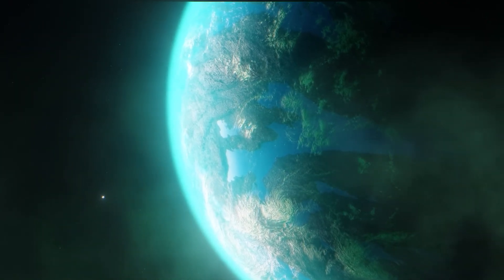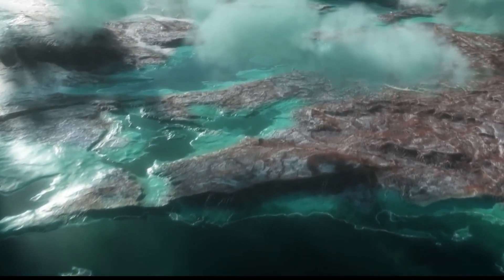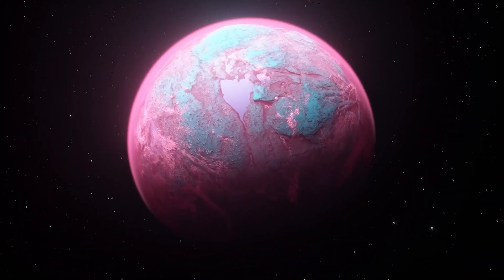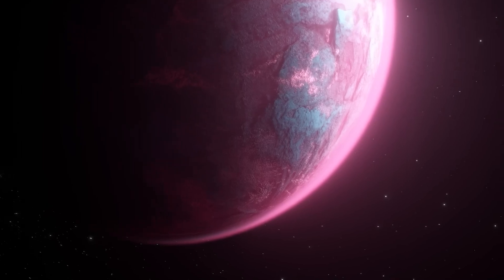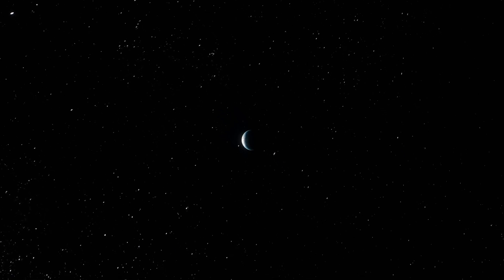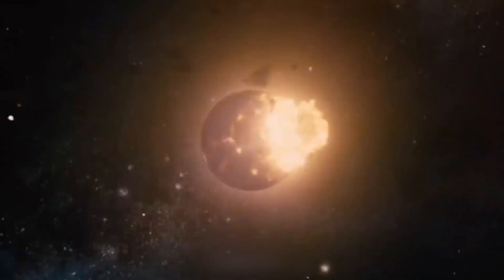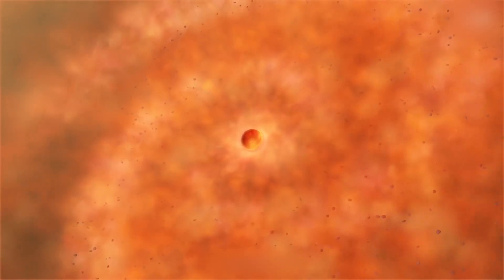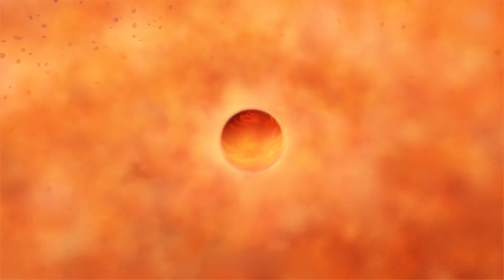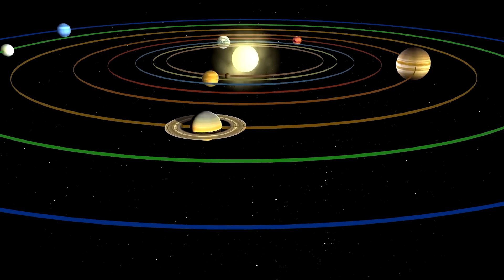As our knowledge of exoplanets such as Proxima b grows, so does our appreciation for the complexity and diversity of planetary systems. Our exploration of these distant worlds has only just begun, and as we develop more sophisticated tools and methods, we will continue to unlock the secrets of planets far beyond our own. In addition to studying the habitability of exoplanets, we also strive to understand their formation and evolution. By examining planets at various stages of development, we can gain insights into the processes that shape planetary systems and the factors that determine their potential for life. This knowledge can shed light on the history of our own solar system and the forces that have shaped Earth's destiny.